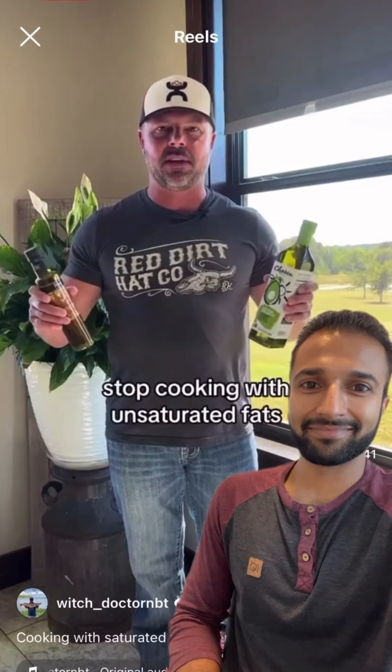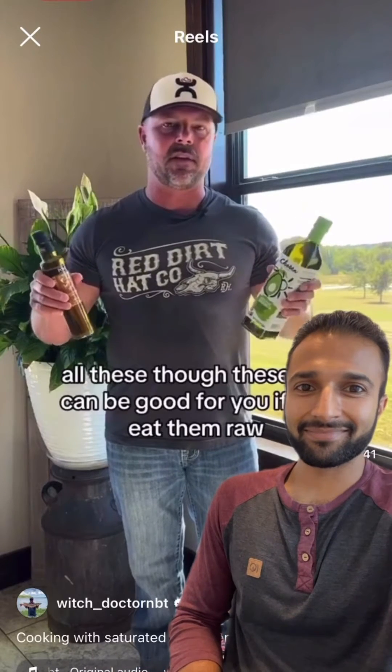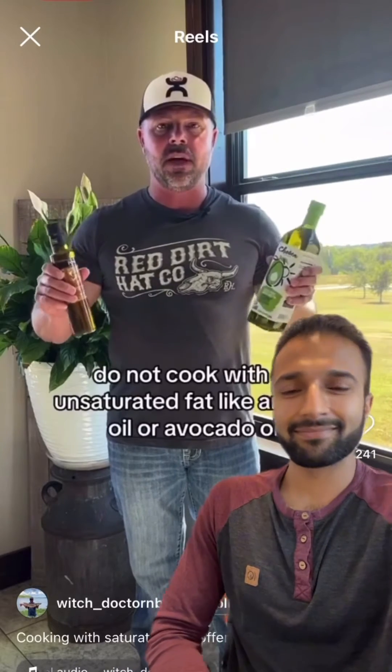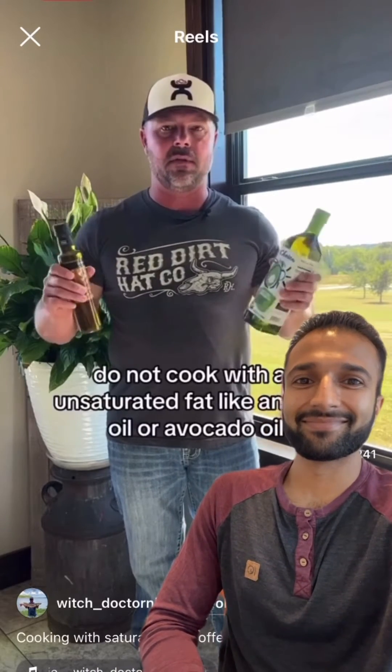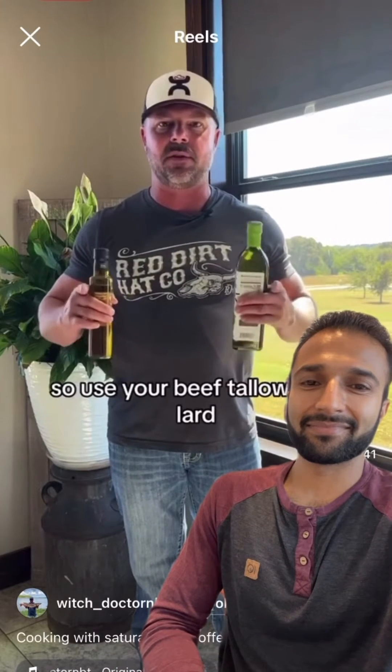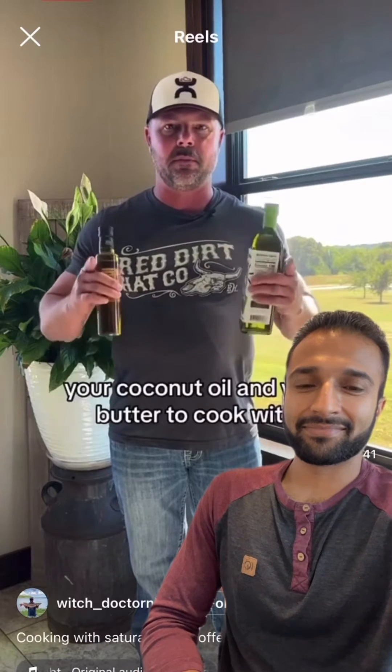Stop doing this. Stop cooking with unsaturated fats. Though these oils can be good for you if you eat them raw, do not cook with an unsaturated fat like olive oil or avocado oil. What we want to cook with are saturated fats. So use your beef tallow, your lard, your coconut oil, and your butter to cook with.